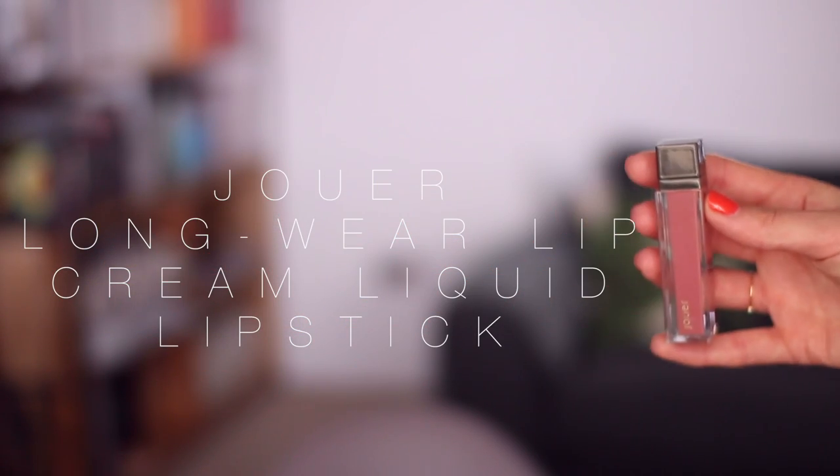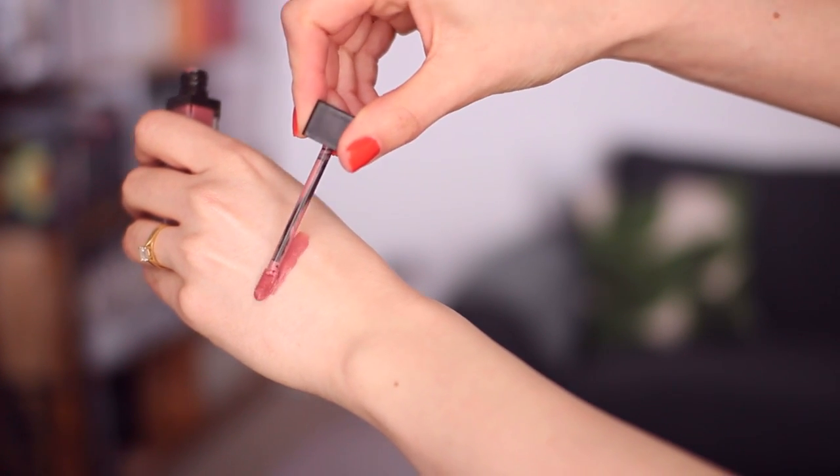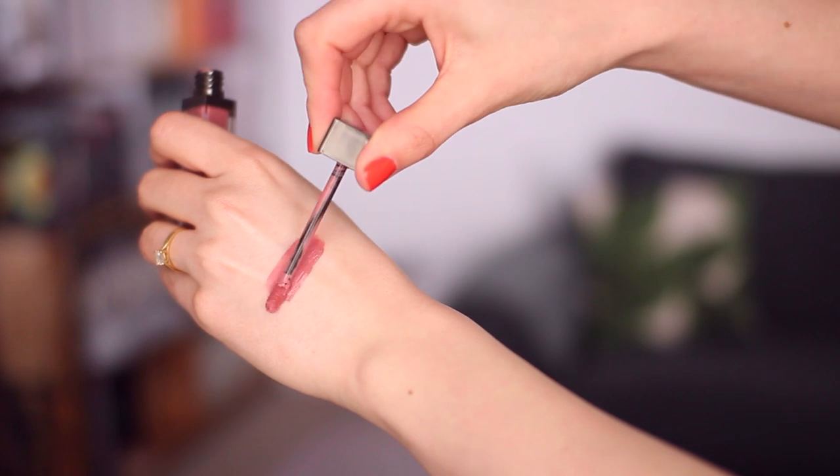I've been experimenting with my lips and I'm really enjoying the Jouer liquid lipsticks. This is the one in Lychee — my absolute favourite. I mentioned it in my first impressions video. Of course it is going to be drying after you've had it on your lips for like eight hours — they're not a moisturising matte liquid lipstick, that just hasn't really evolved yet. But the colour is great and because it's so natural and close to my natural lips, when it wears off I don't feel really self-conscious.